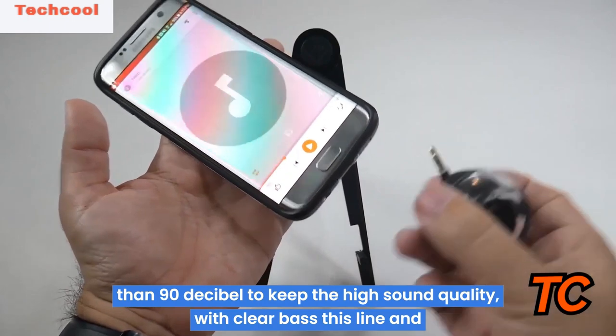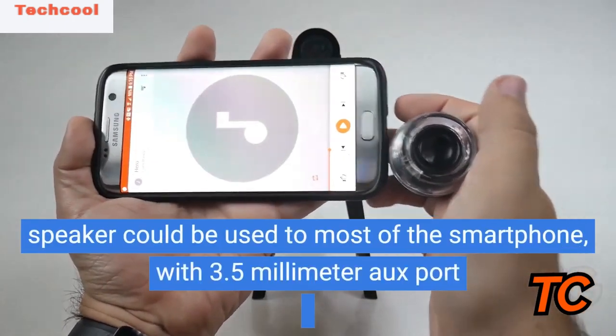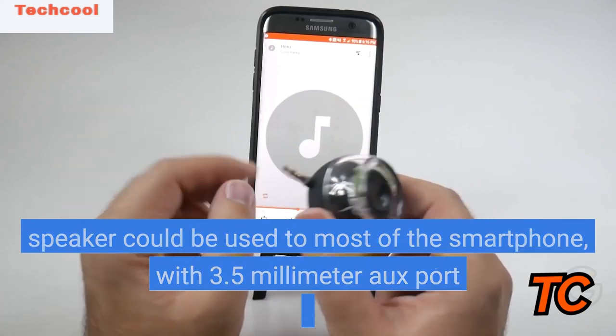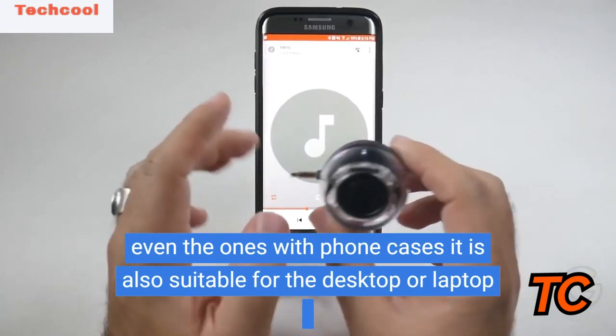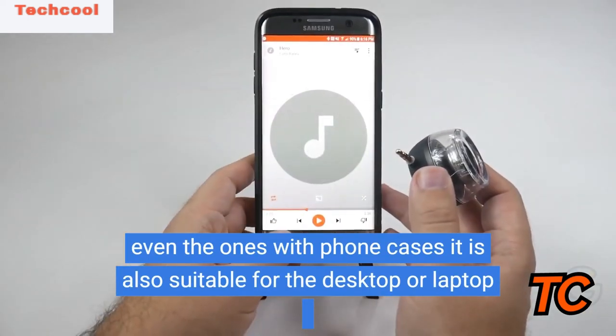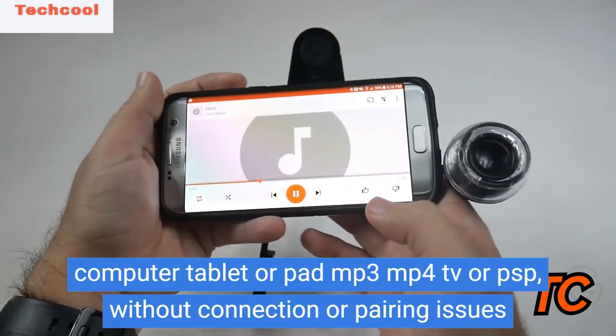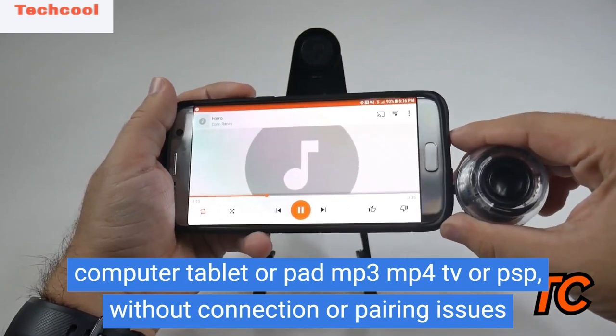This speaker can be used with most smartphones with a 3.5mm auxiliary port, even ones with phone cases. It is also suitable for desktop or laptop computers, tablets, MP3, MP4, and TV — with no connection or pairing issues like Bluetooth ones. An auto-off function will work to save power.